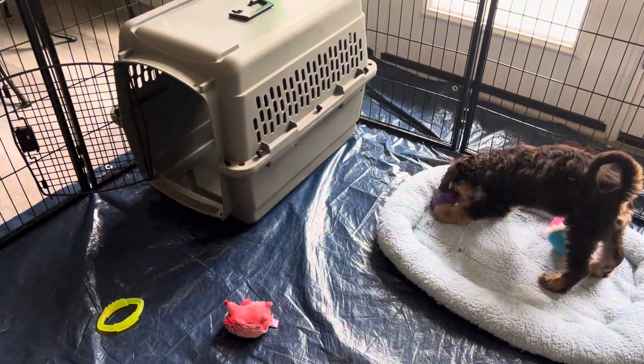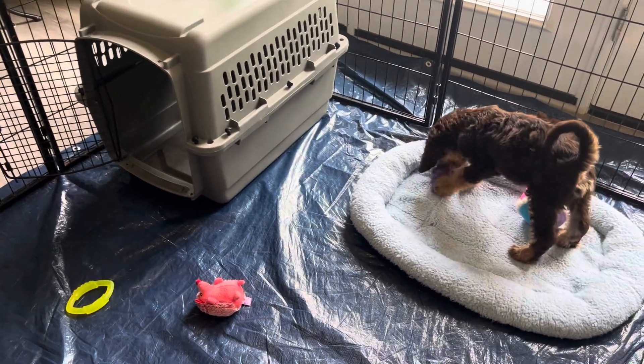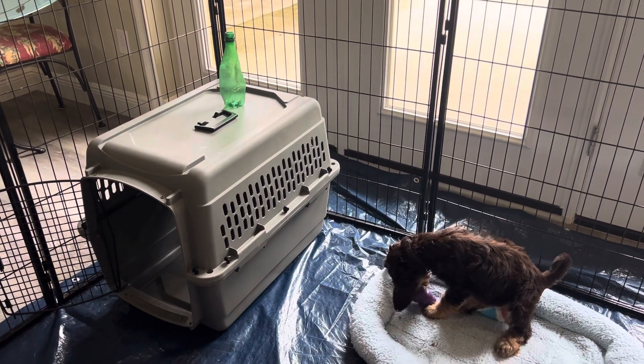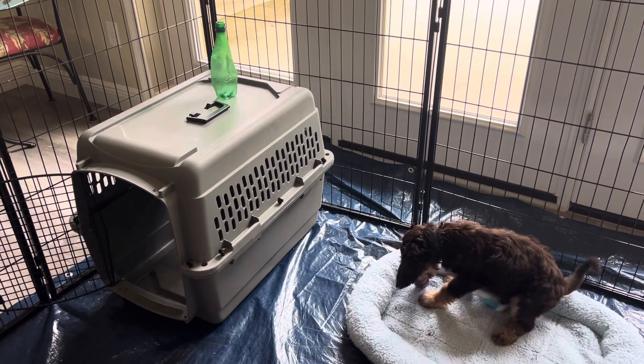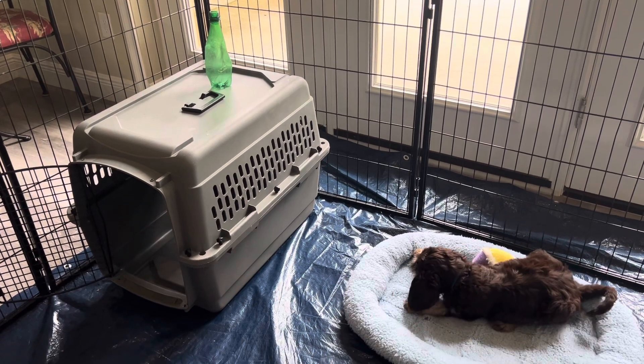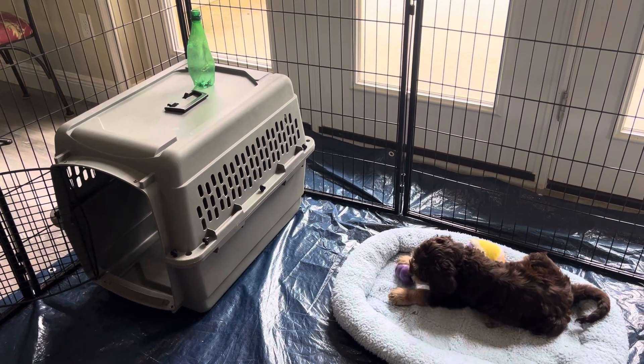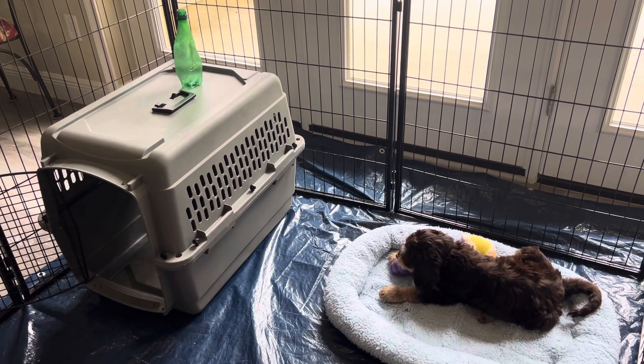It's an open kennel. You saw he went in there and played with a toy. Sometimes I take an empty Perrier bottle, like the one on top of the plastic kennel. I'll remove the label and the lid and put a handful of kibble in there.